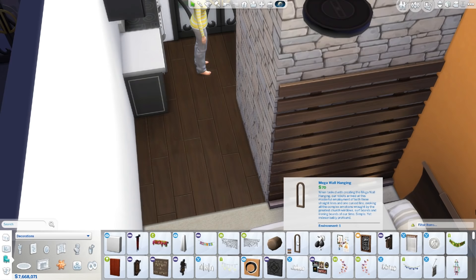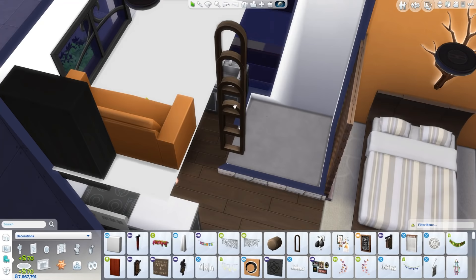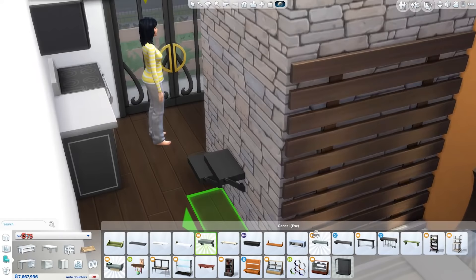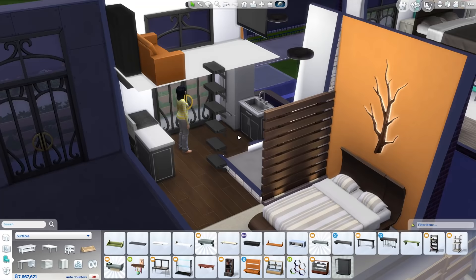I really wanted to use these, but because they had a curved top, you couldn't really line them up well enough for it to look good. So I just went back to shelves — I used a different, smaller shelf on this one. It kind of looks like you could fold it away, and I like the idea of that.